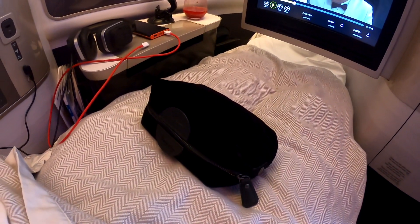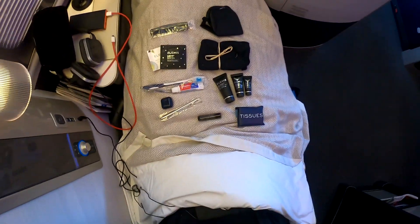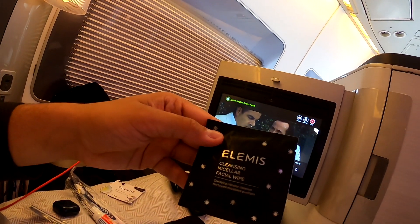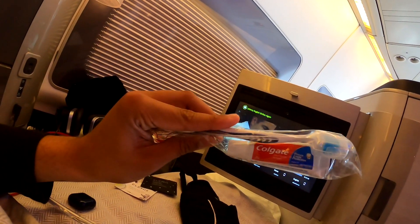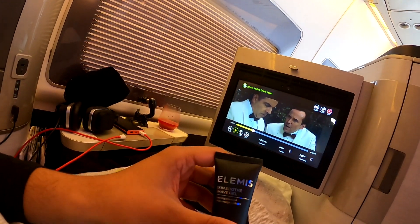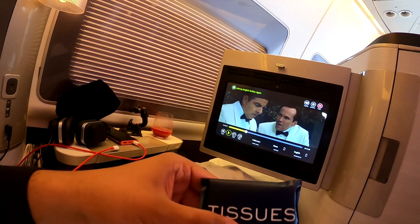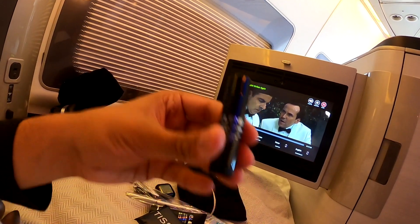Here is today's first class amenity kit — let's see inside. Individually we've got: a comb, an eye mask, a cleansing facial mask, socks, toothpaste, a toothbrush, earplugs, shaving foam, ultra smart matrix moisturiser, eye cream, tissues, a British Airways first class pen, and of course lip balm. And that is today's amenity kit.